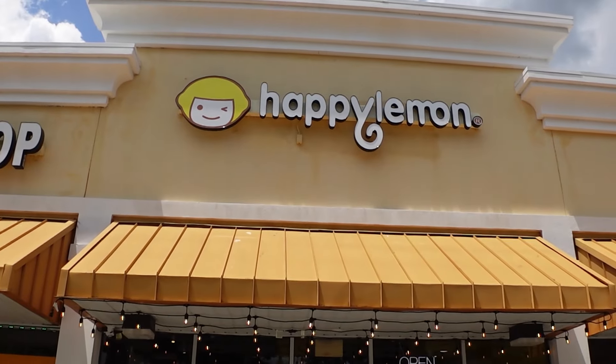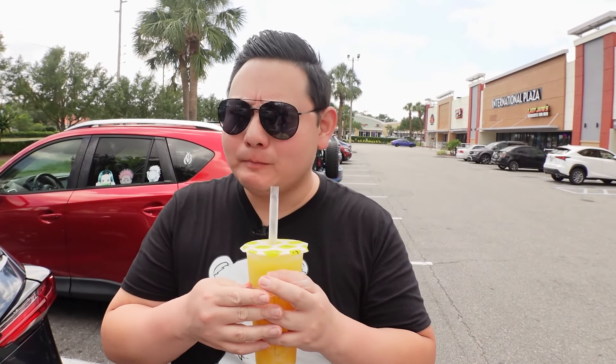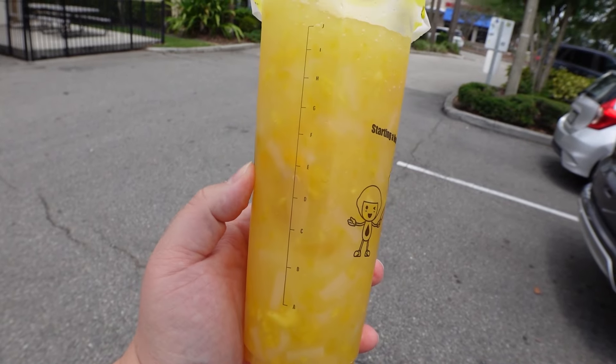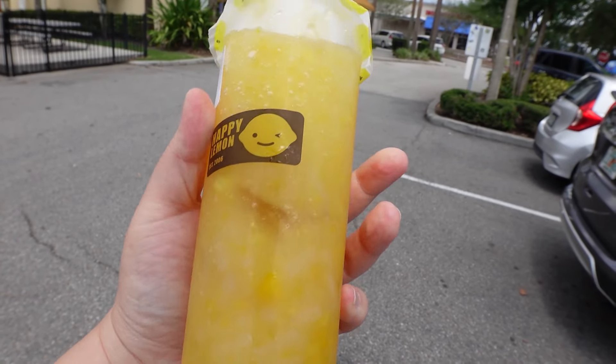This spot completely slipped my mind — it's called Happy Lemon. They do lemon or lemonade type slushies. This is the mango lemon slushie and I added lychee jelly. It has super strong mango taste, little chunks of mango, and I love the lychee jellies. There's also some other jello in here, and little bits of lemon rind that add a lot of good flavor. It's amazing and it's not too sweet. I'm giving this a 9.8 out of 10 — definitely add this to your list and make sure you stop by.